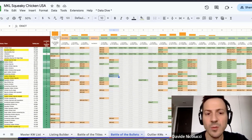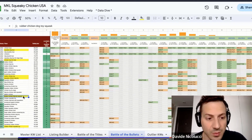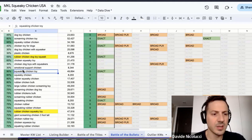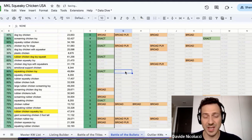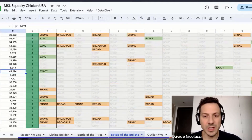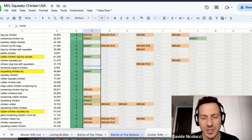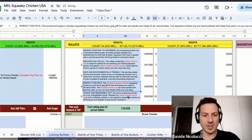We're pretty much in line with what our competitors are using, and we're also using some extra keywords — that's why we get the highest score. One keyword we're using exact that no one else is using is 'squeaking chicken toys' at row 36. We're using it in the title but not highlighted in bullets. Also, one competitor uses 'emotional support chicken' exact — we're not using it in the bullets, only in the title.